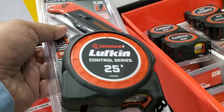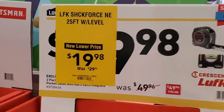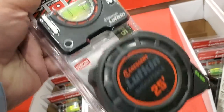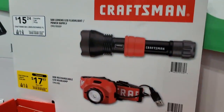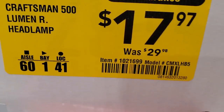You've got the Shock Force 25-feet tape with a Night Eye level built in — this is the one I want, but I'm not sure I want to pay $20 for it. It does have colors and numbers on both sides. You've also got a rechargeable headlamp for $17.97, was $29.98 — Craftsman 500 lumen.